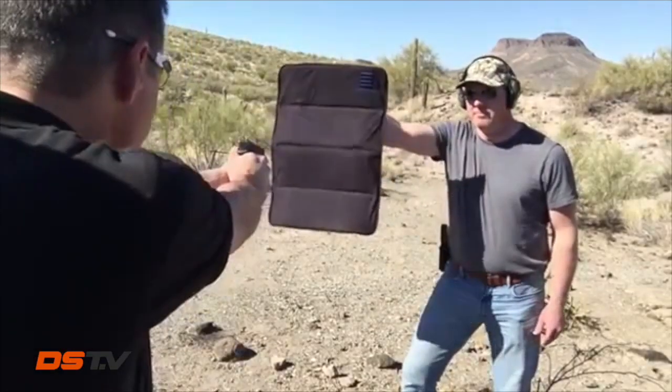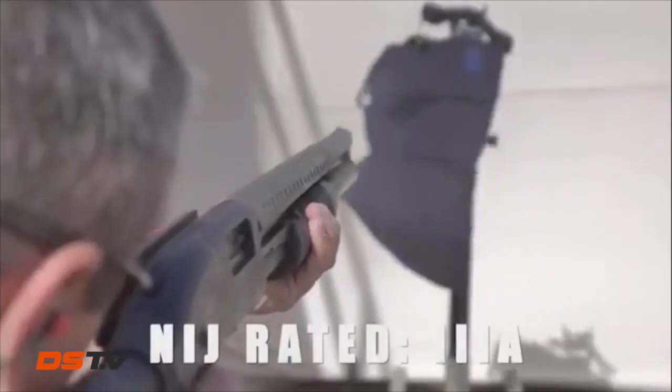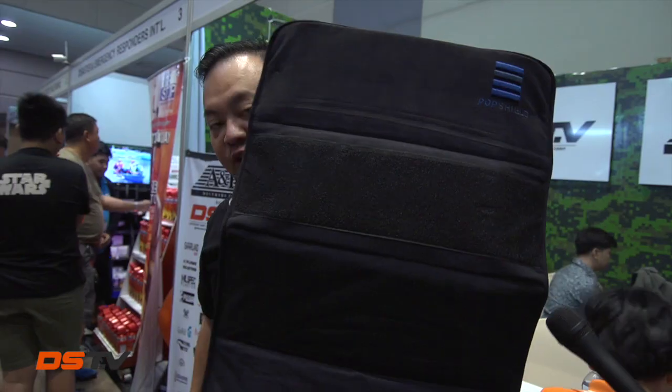The Pop Shield is rated NIJ Level 3A Kevlar. It can withstand rounds from 9mm, .45, .357 Magnum, and .44. You can see the uniqueness of this product — it can be easily deployed for your personal protection, with many applications for whole-style threat scenarios.